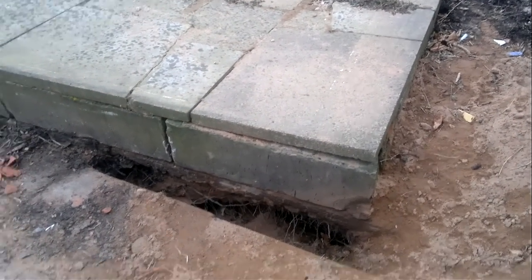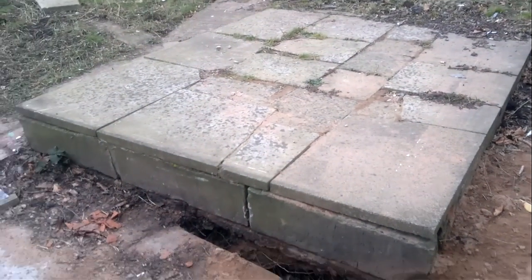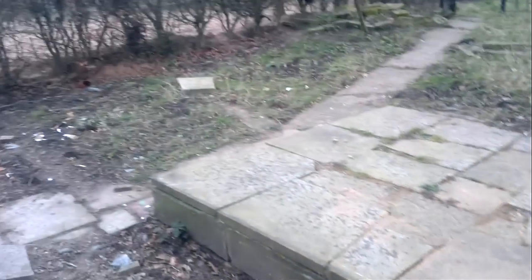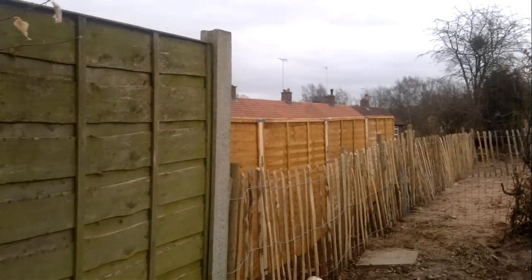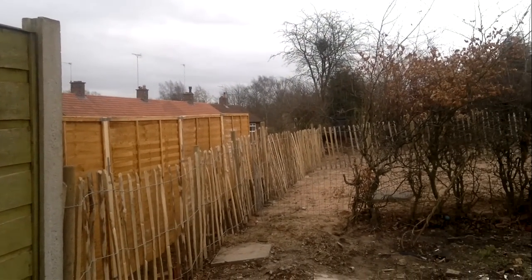And what did this used to look like? It's the old trees at the back here that have all been cut down. You can see just over the fence there's a big tree that they've cut down as well.